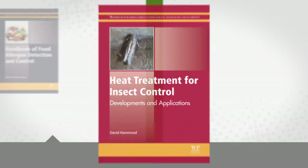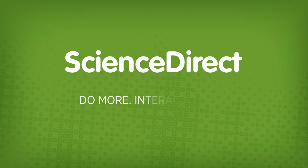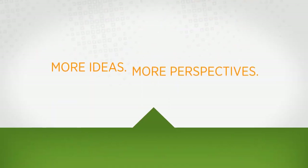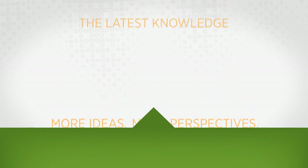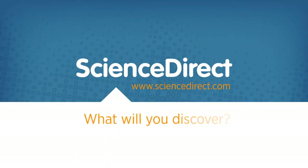Because the collection is hosted on ScienceDirect, researchers can do more with the information they find, interacting and sharing it with greater flexibility and creativity. More ideas, more perspectives, more opportunities to expand your sense of the possible. The latest knowledge is waiting for you at ScienceDirect.com. What will you discover?